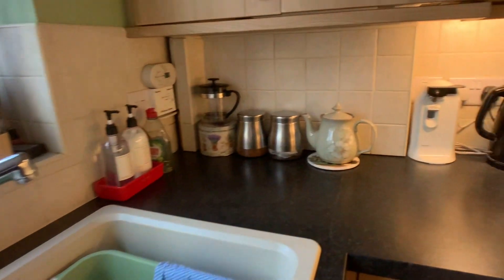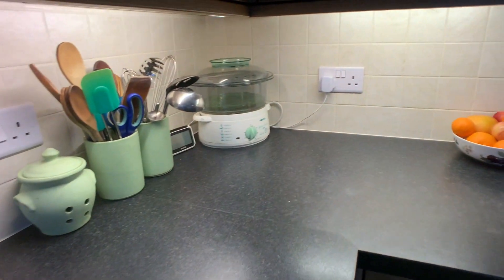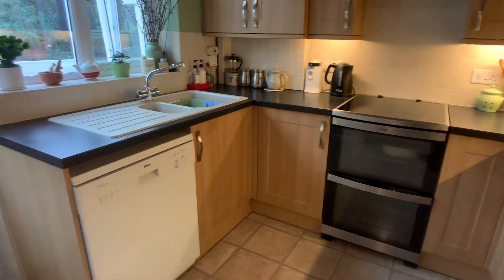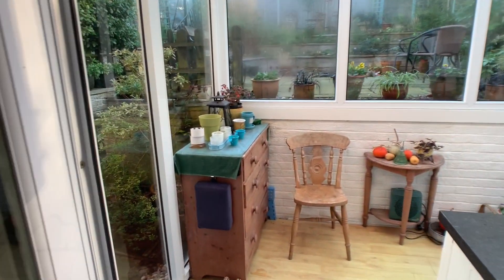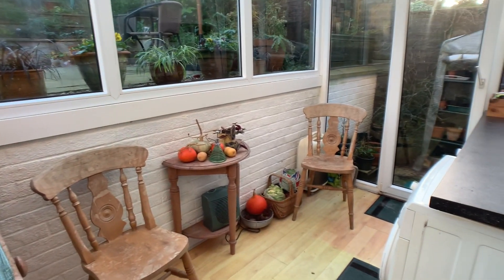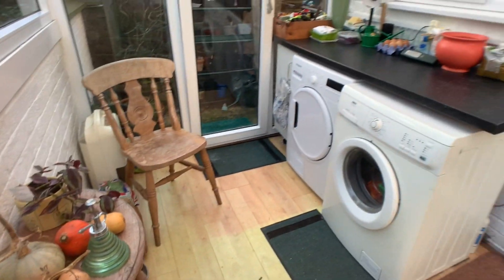Opening to the kitchen and another UPVC door opening into the utility room. We've got a composite sink, space for an electric oven, extractor fan, space for a fridge freezer, and also a dishwasher. And as we head out into the utility room, we've got space for other appliances including a washing machine and tumble dryer.